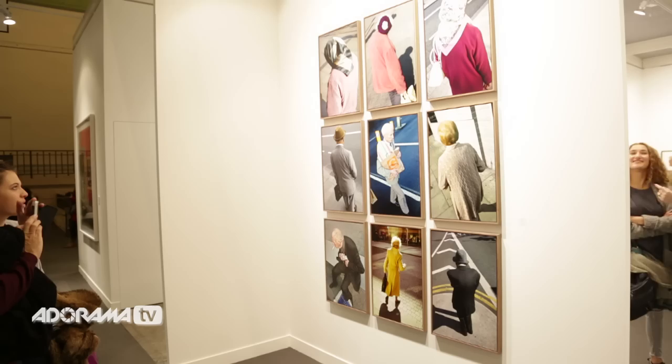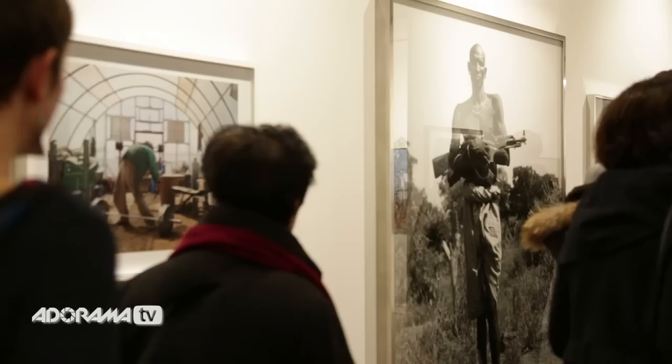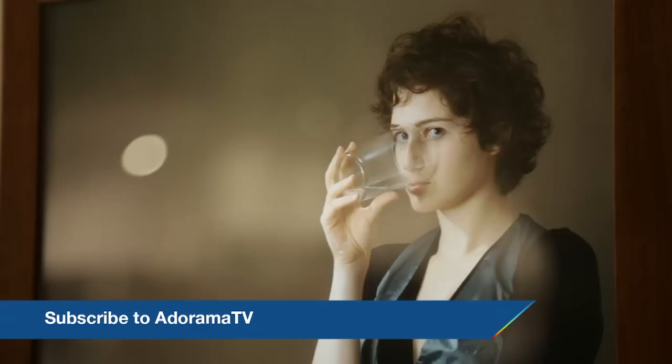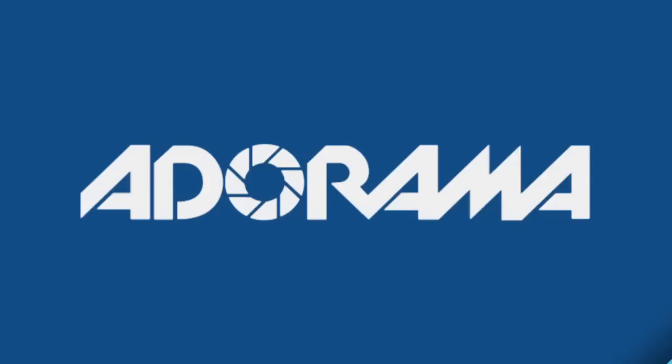The night is closing in on Paris Photo 2014. Anyone here will tell you we're all exhilarated and exhausted. That's the end of this episode of Out of the Darkroom on AdoramaTV. Join me again when I'll be speaking to more photographers and everyone from the photography art world — and maybe we'll even see you here in 2015. Don't forget to subscribe to AdoramaTV for more amazing videos. Let us know what you think — like, comment, and share this video.